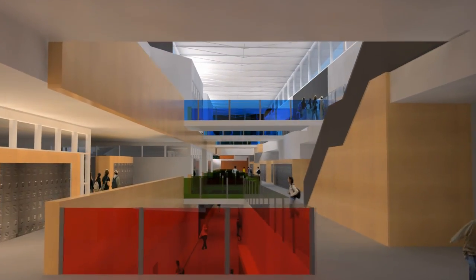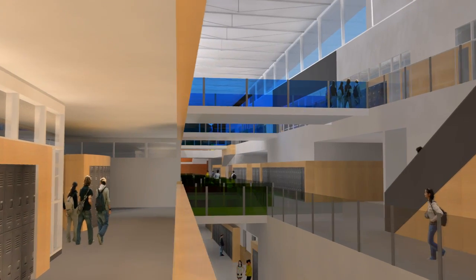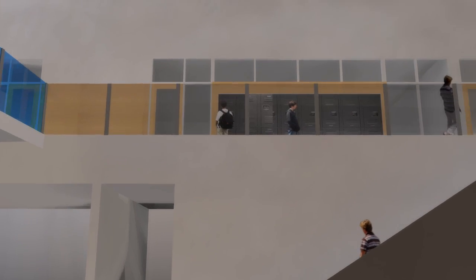From the second level, one can feel the full impact of the atrium which unifies the learning spaces in this wing. Bridges cross it, leading to clusters of classrooms organized as learning communities on the left.